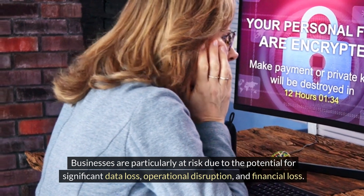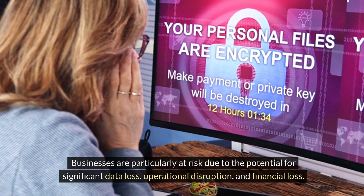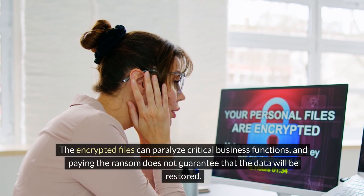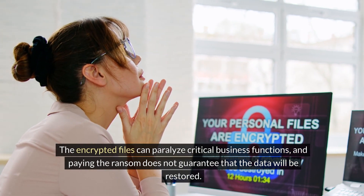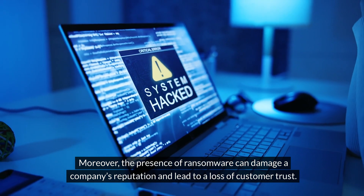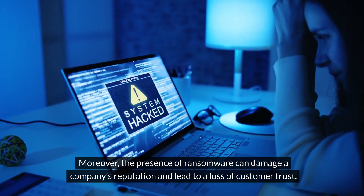Businesses are particularly at risk due to the potential for significant data loss, operational disruption, and financial loss. The encrypted files can paralyze critical business functions, and paying the ransom does not guarantee that the data will be restored. Moreover, the presence of ransomware can damage a company's reputation and lead to a loss of customer trust.